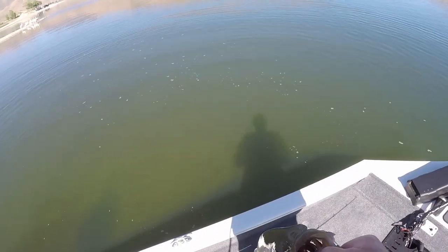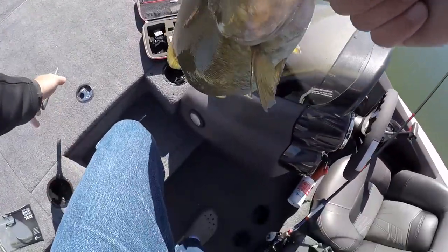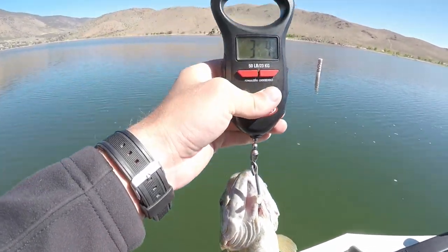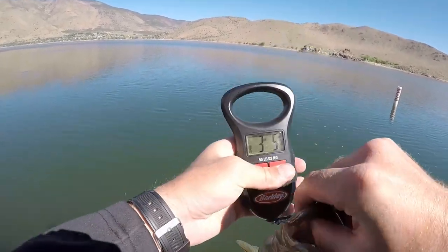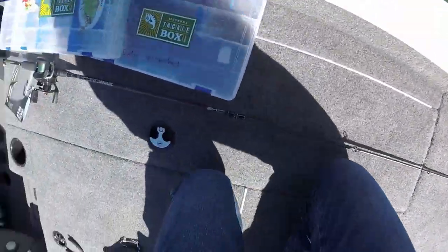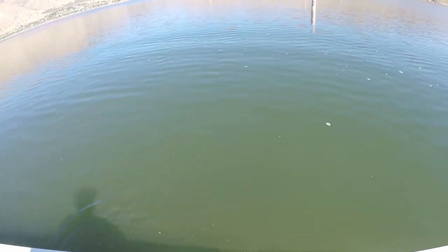Oh yeah, she was hooked. There we go — hell yeah, there we go! Trophy is three pounds, three-five. Oh, she's biting me. All right, girl — swim right off, nice and healthy.